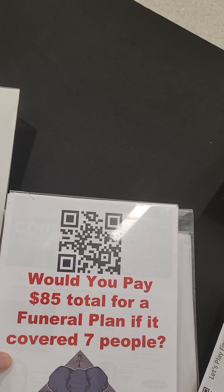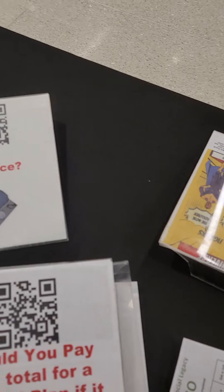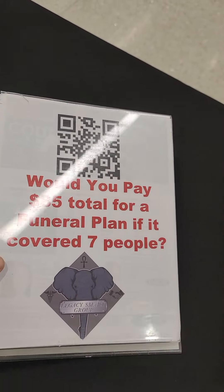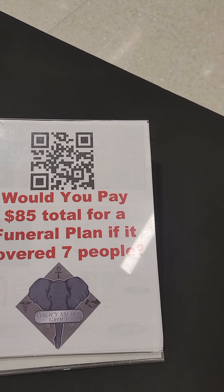You want to have something that has a QR code and something that speaks to you. You'll have some handouts — I have my 'Got Insurance' sign. Now that I have a Fennel plan, I created that.